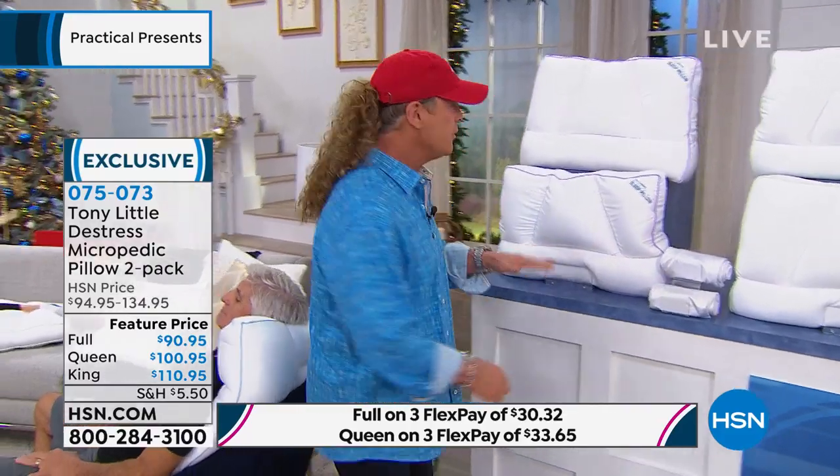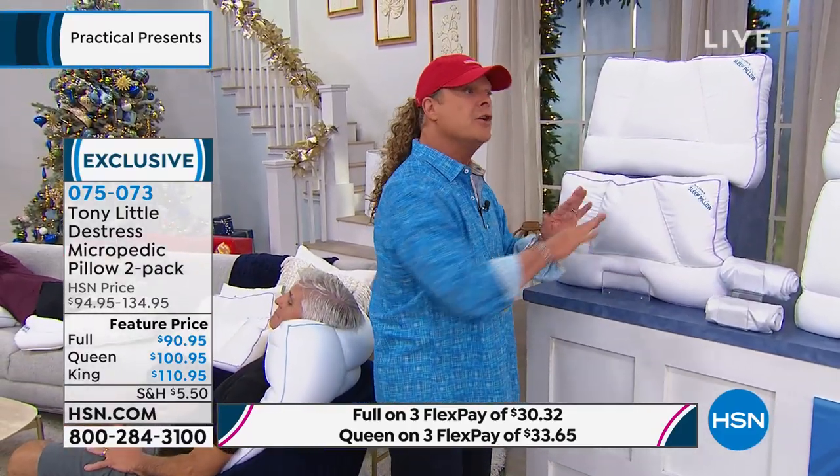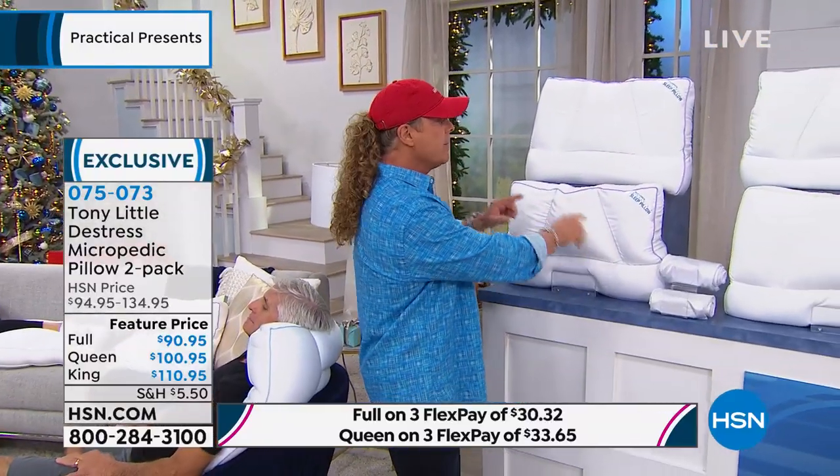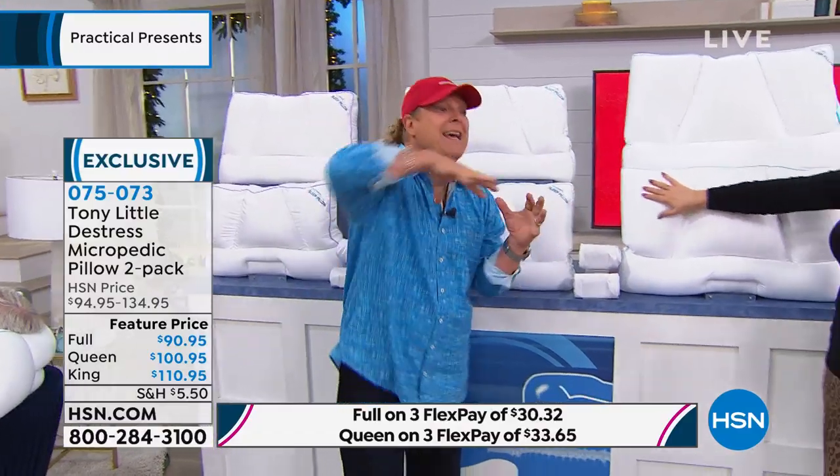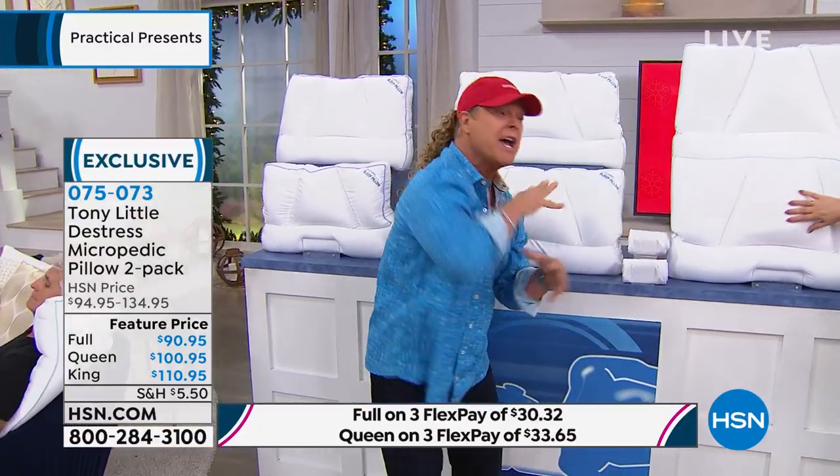They have hypoallergenic pillow cases and use a patented technology that nobody else has. The patent is owned by Hometics, one of the biggest companies in the space, and we built it together. Anywhere you go on this pillow — whether it's the queen or the king — you don't have to fluff it, you don't have to adjust it. It customizes to your body and bone structure as you move, and it always stays cool.